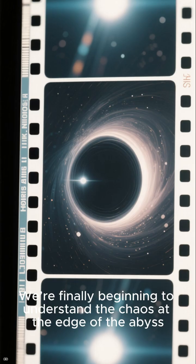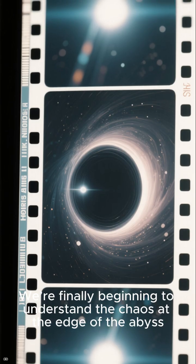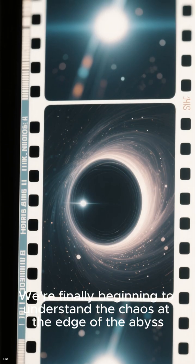We're finally beginning to understand the chaos at the edge of the abyss.